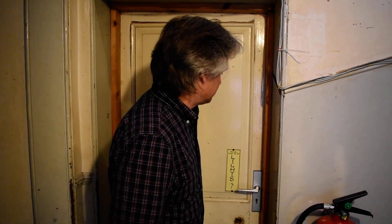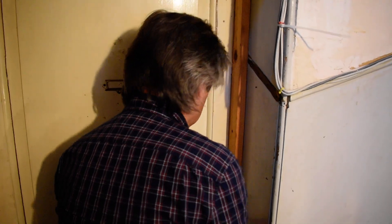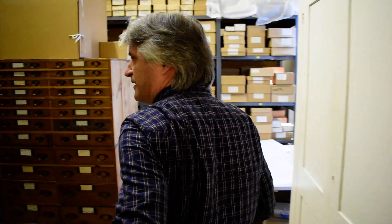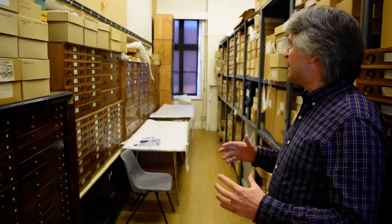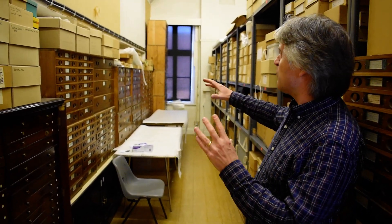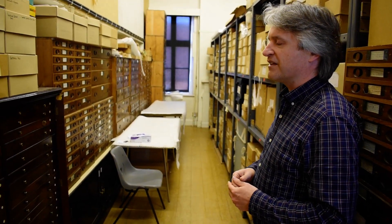This is the primary archaeology store where we keep archaeological finds from South Wiltshire and beyond. When people come into this store their eye is always drawn towards this incredible array of wooden cabinets running down this side of the room, which are packed full of local archaeological finds.